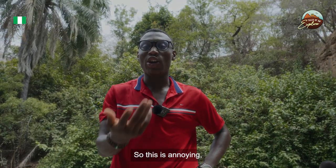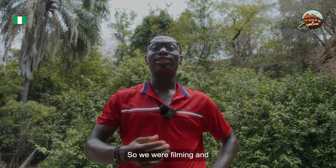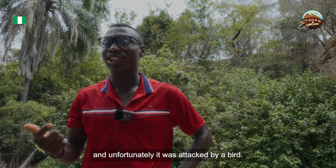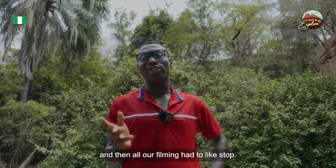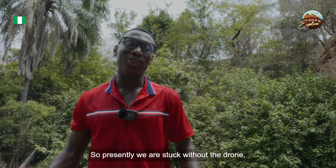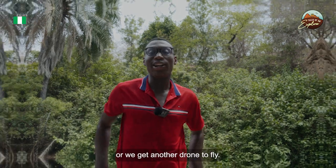We had a setback. While filming, the videographer flew the drone up and unfortunately it was attacked by a bird. The drone crashed and all our filming had to stop. We are currently stuck without the drone, so hopefully we can get it fixed or find a replacement.